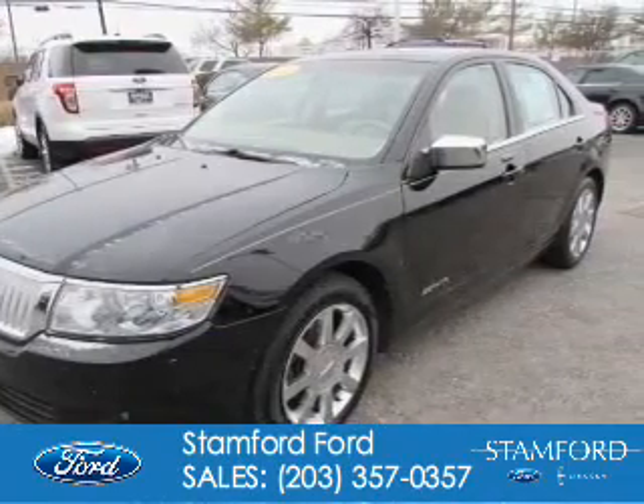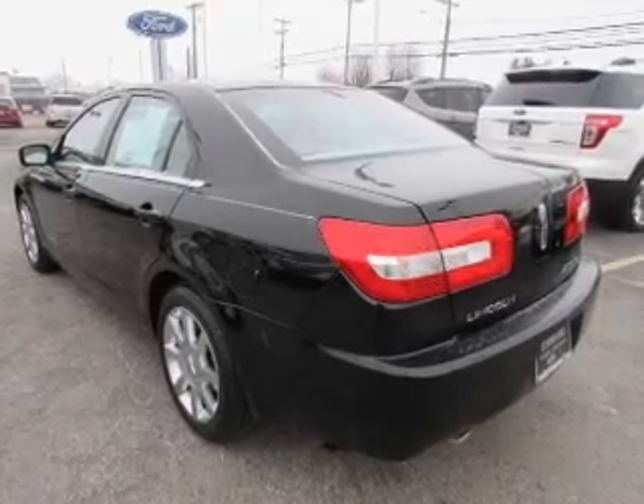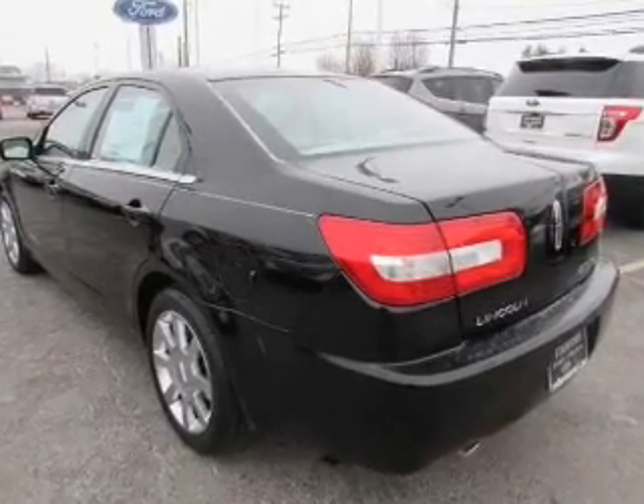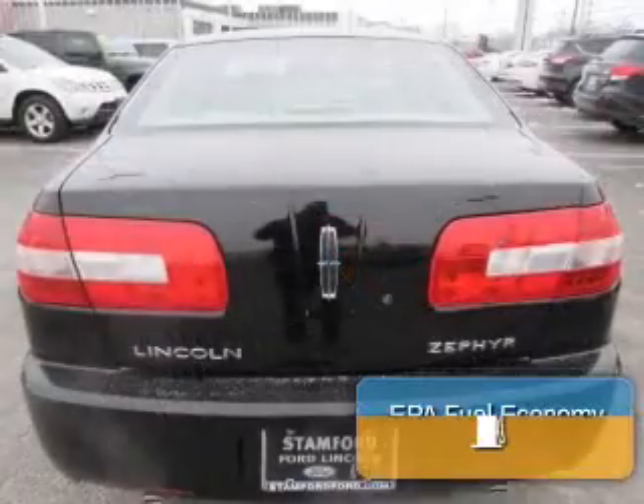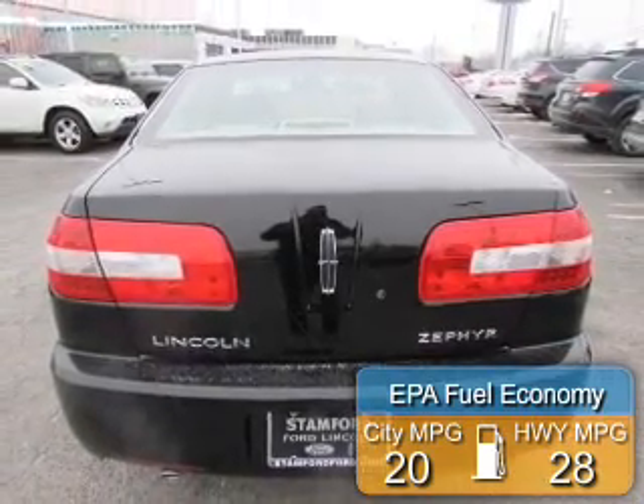2006 Lincoln Zephyr. It's powered by front wheel drive, a 3 liter, 6 cylinder engine, and a 6 speed automatic transmission. Great fuel efficiency — saves you money by requiring fewer trips to the gas station.